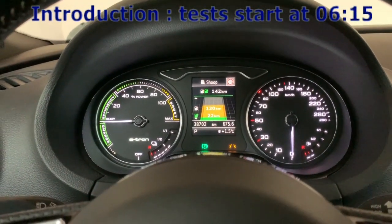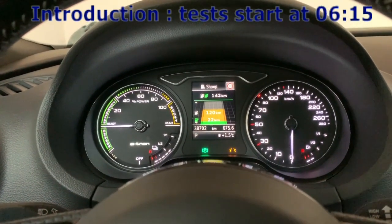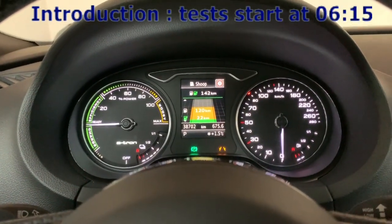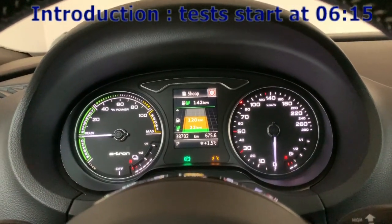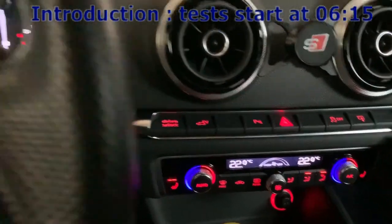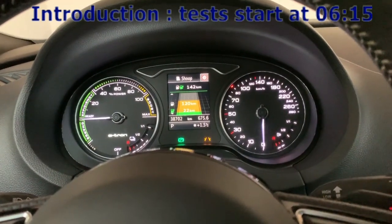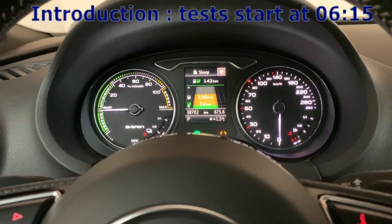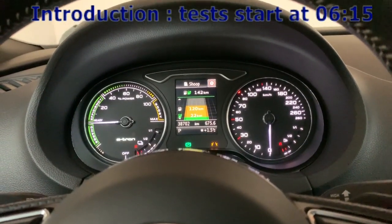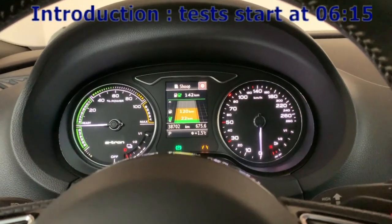In winter I am more around 30 to 35 maximum kilometers for the range, and of course this is without using the heating. If I am using the heating, then I am more around 25 kilometers range pure electric. So this is really not a lot.